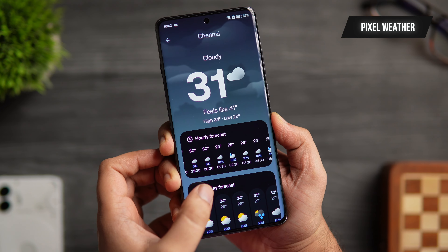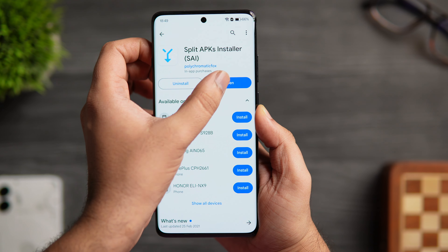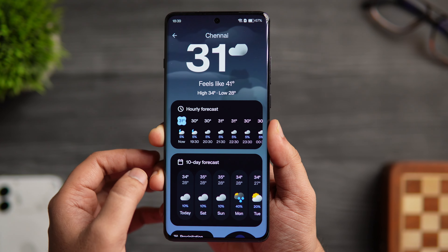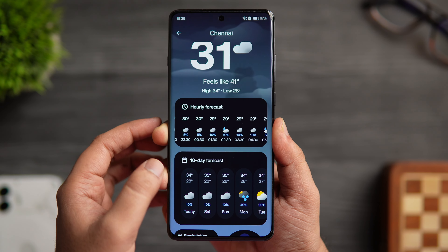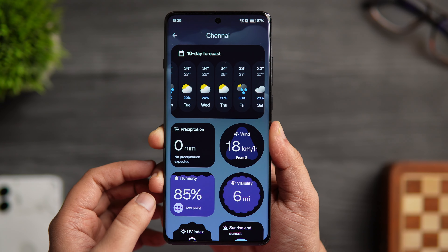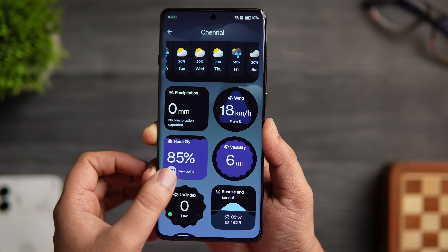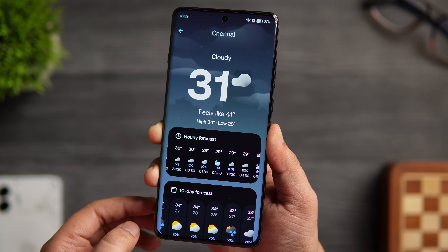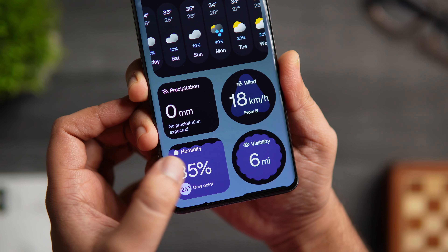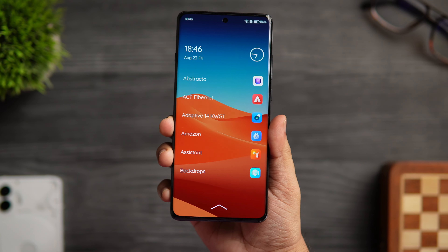Next we have the brand new weather application from Google, which can be sideloaded on any Android smartphone. Simply download the APK file from the video description and install it using the Split APK Installer app from the Play Store. The app has a beautiful, modern, and clean layout — at the top is the current temperature in bold font, below that the hourly forecast followed by the 10-day forecast. Scrolling down shows tiles for wind speed, humidity, visibility, and more, and you can rearrange these tiles as needed.